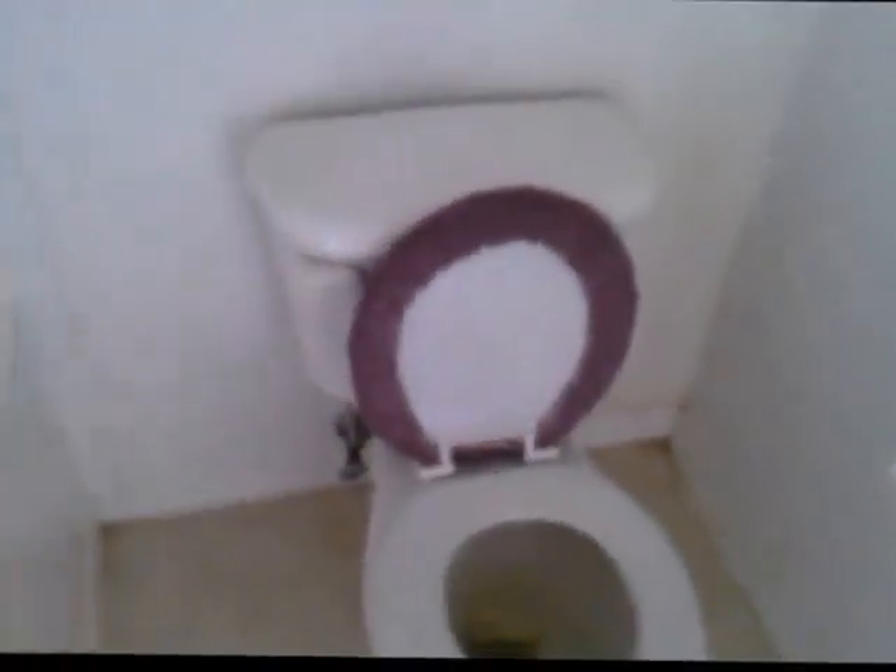Here is the master bathroom. It's got a large soaking tub, a commode, a walk-in shower, and a little linen closet.